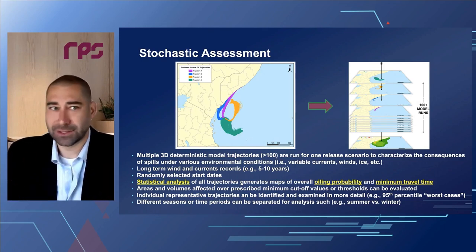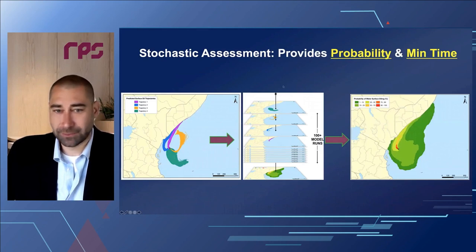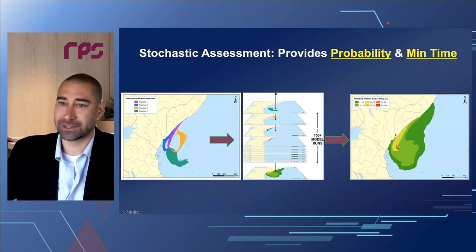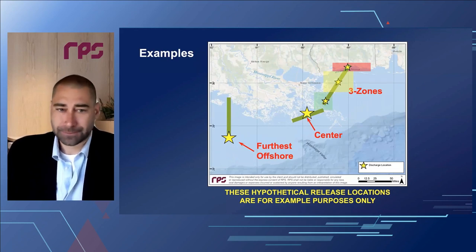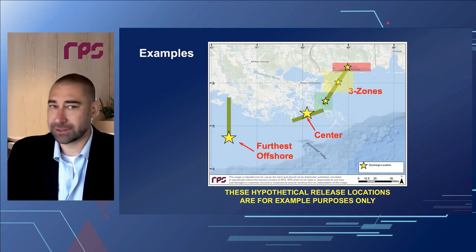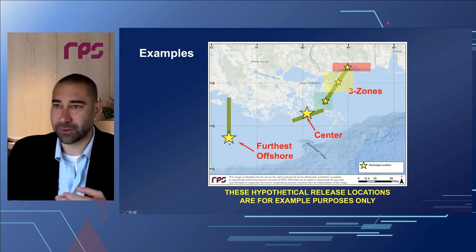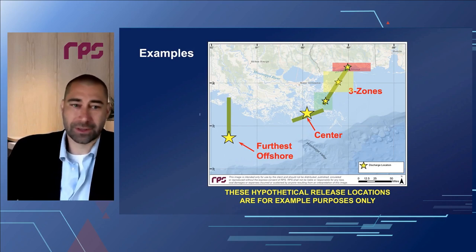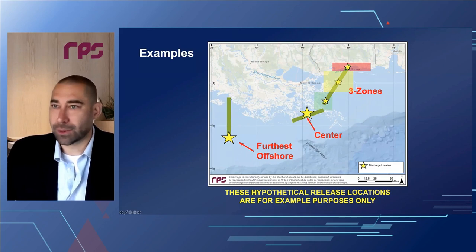We look at individual representative trajectories — maybe 95th percentile worst cases parsed by summer or winter. The key is taking those trajectory results, stacking up a couple hundred runs, and then looking at where these probability footprints overlay with specific resources of interest. Consider three hypothetical pipeline cases: a pipeline running straight offshore to a facility — run a release at the furthest offshore point and if that can reach an HCA, the entire pipeline is a 'could affect' segment. You don't need to run releases every hundred meters back to land.